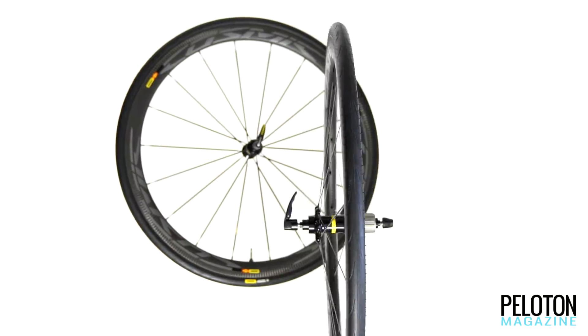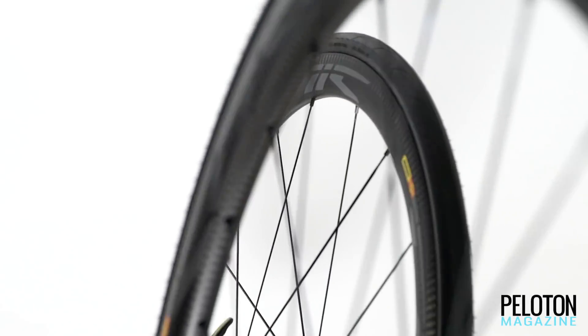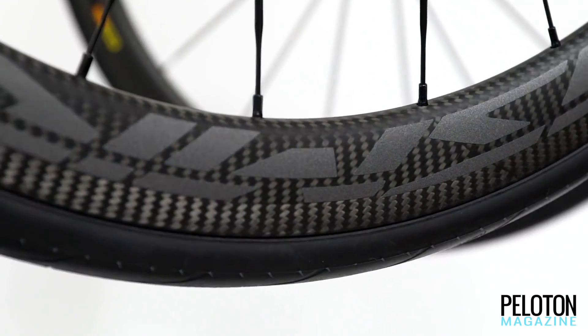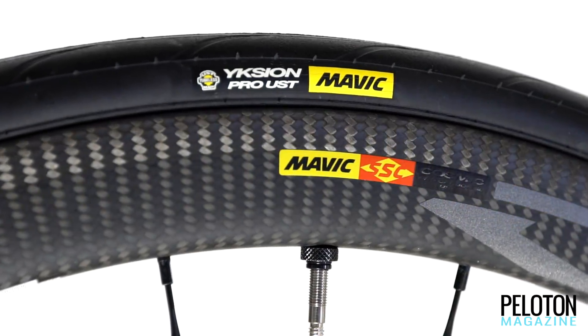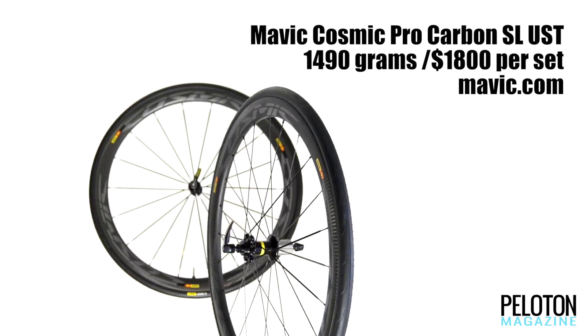Mavic has been designing tires and rims in combination for some time now, but it has reached a new level of harmony with its UST road tubeless wheel-tire system. The rim hook mates perfectly to the tire bead, ensuring both reliable inflation and a new standard for ease of install. With the new Cosmic Pro Carbon SL UST wheels, that tubeless convenience comes in a blisteringly fast wheel. It's 40 millimeters deep, 25 millimeters wide, weighs just 1450 grams in rim brake spec, and fits 25-millimeter to 32-millimeter tires. Mavic's 25-millimeter Yixxon Pro UST tires are included along with everything you'll need to set them up tubeless, making them one of the very best values in high-performance carbon clinchers.